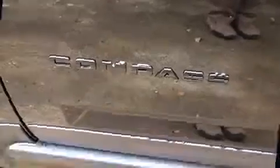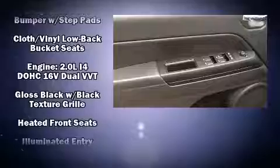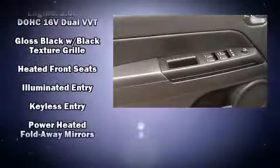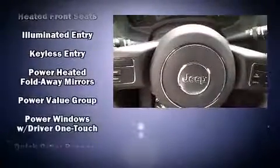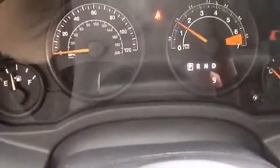Jeep ensures the safety and security of its passengers with equipment such as dual front impact airbags, head curtain airbags, traction control, brake assist, anti-whiplash front head restraints, a panic alarm, and ABS brakes. Various mechanical systems are monitored by electronic stability control, keeping you on your intended path.